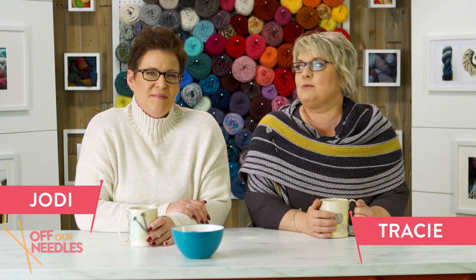Hi everybody! Welcome to Off Our Needles. I'm Tracy. I'm Jodi. And today we're talking all about the metric system for knitting.